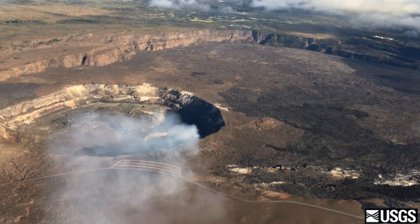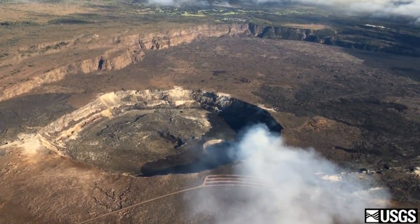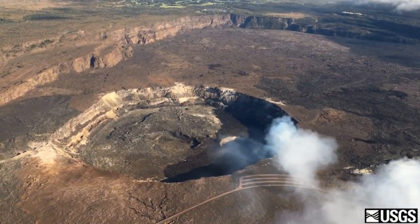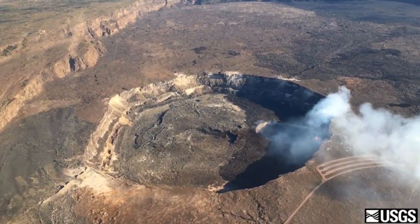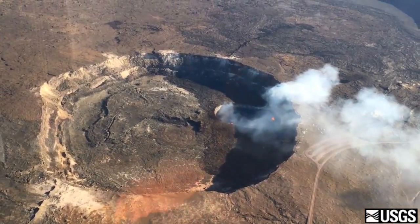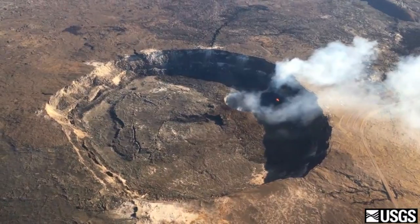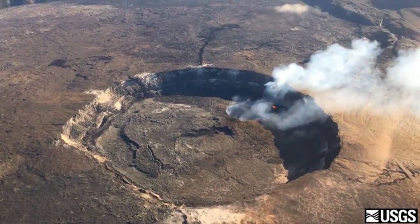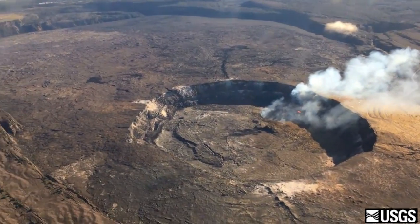Some new views of Kilauea's summit eruption were provided by the USGS Hawaiian Volcano Observatory. This helicopter overflight video, published on November 15th, provides a rare look at the Kilauea caldera from high above. The video starts from the east, near Kilauea Iki, and heads west toward Halemaumau Crater, where the spattering in the summit lava lake can be seen by the small orange spot in the vent.